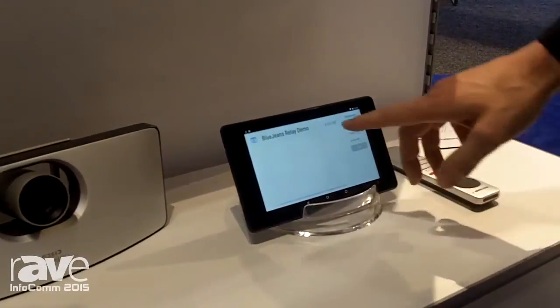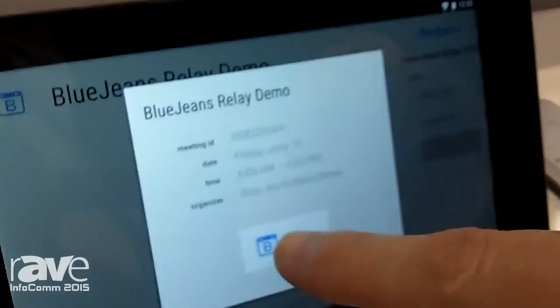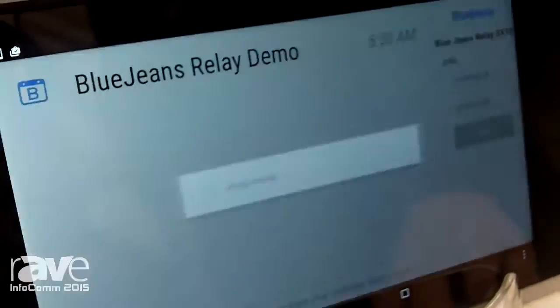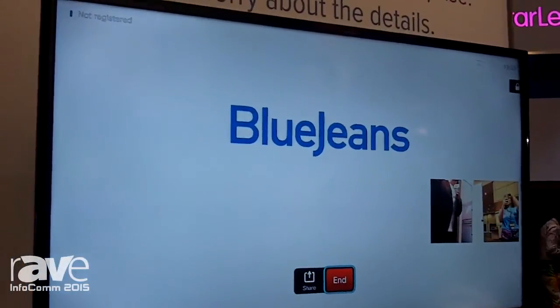Once you enter the conference room, it's as simple as one-touch join with all of your meeting information here. Press the button to join your meeting, and instead of having to dial a static IP address and manually enter a meeting ID, you're dialed right into the meeting directly.